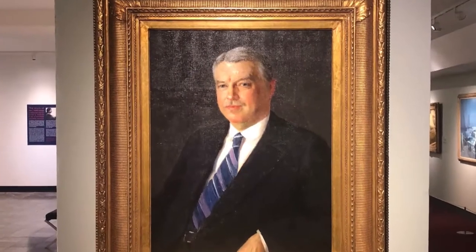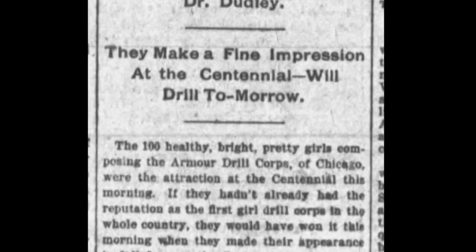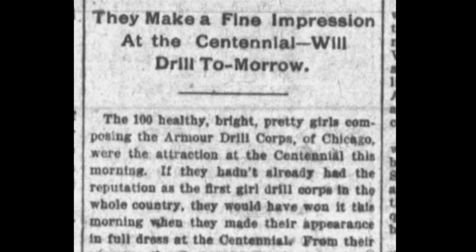James M. Cowan spent his boyhood in Tennessee, but moved near Chicago to make his fortune and build an impressive art collection. He returned to Tennessee in 1897 with the Armored Drill Corps of Chicago to accompany them for their performance at the exposition.